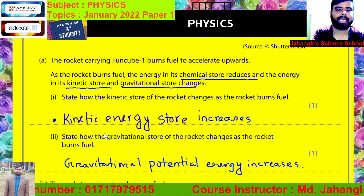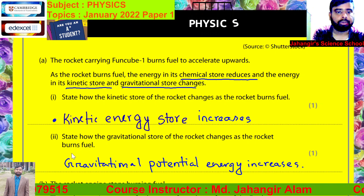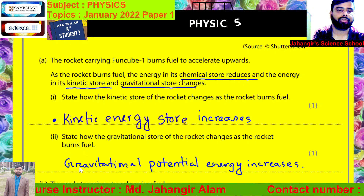The correct answer is: kinetic energy store increases. Now, state how the gravitational store of the rocket changes as the rocket burns fuel.